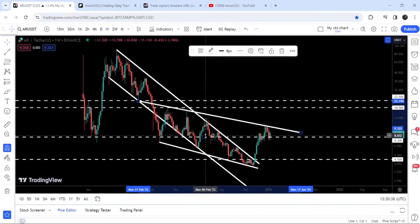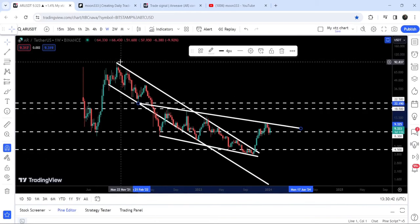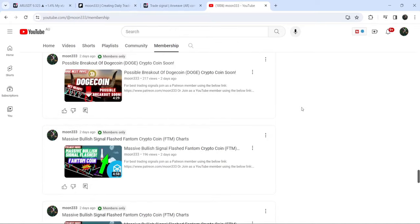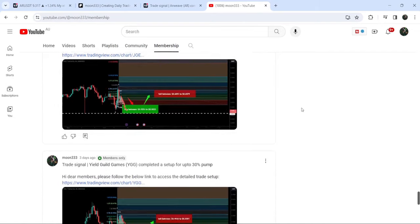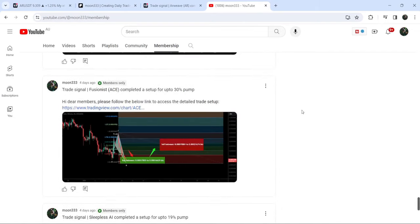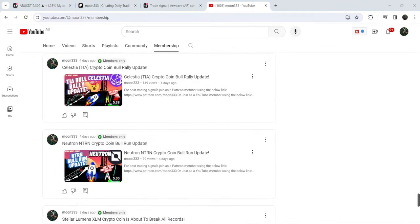If we take a look at the final target for this huge breakout from the down channel, the top of the channel is between $90 to $100. This was the update so far. I hope you like the analysis — do hit the like button and subscribe to the channel. For more trading signals, you can join me as a YouTube or Patreon member — links are in the video description. Take care, goodbye.